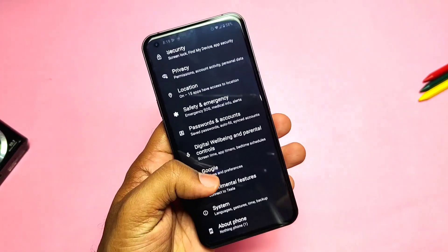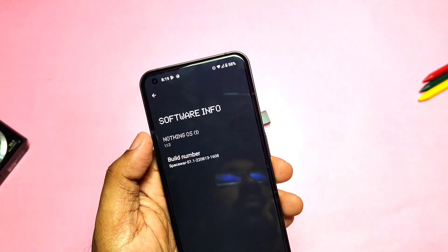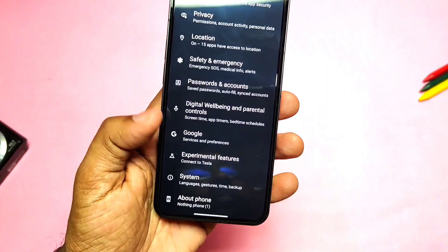Hey, what's up guys, welcome back — you are watching ForuTech. I am using my Nothing Phone 1 with the old Nothing OS version 1.1.3. We have created the changelog review along with the battery performance testing of that update, which you can watch from the iCard.